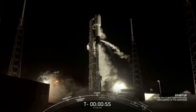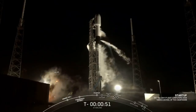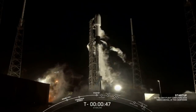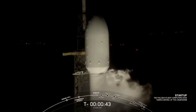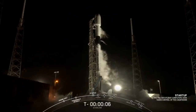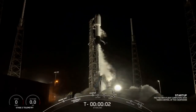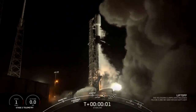Falcon 9 is in startup. There's that callout that Falcon 9 is in startup. Go for launch. 10, 9, 8, 7, 6, 5, 4, 3, 2, 1, 0. Ignition. Liftoff!